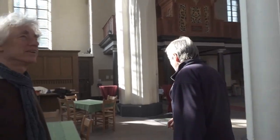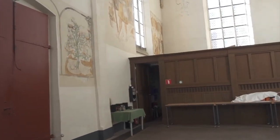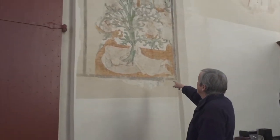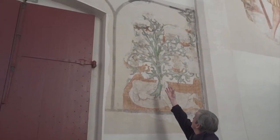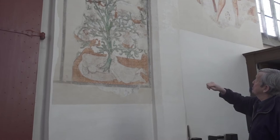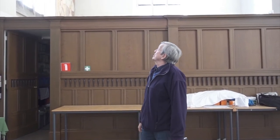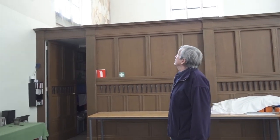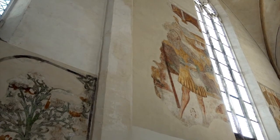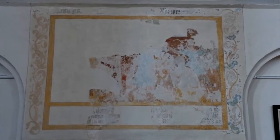De mooiste tekeningen zijn de originele kerktekeningen. Hier is de tekening van de boom van Jesse — Jesaja die hier onderin in slaap ligt, en de stamboom van Jezus die daar uitgroeit, bekroond door de Christusfiguur daarboven. Er is helaas weinig meer van over. Verder vinden we een paar Christoffeltekeningen of muurschilderingen hier in de kerk — er is er één hier en nog één aan de andere kant. Deze is het mooist zichtbaar en heeft de meeste kleuren nog.